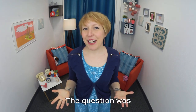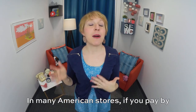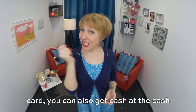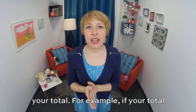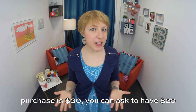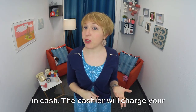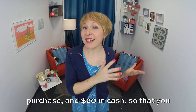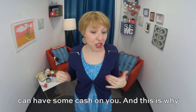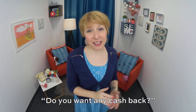Do you want any cash back? The question was: do you want any cash back? In many American stores, if you pay by card, you can also get cash at the cash register. This will just be added to your total. For example, if your total purchase is $30, you can ask to have $20 in cash. The cashier will charge your card for $50 total — $30 to pay for the purchase and $20 in cash so that you can have some cash on you.